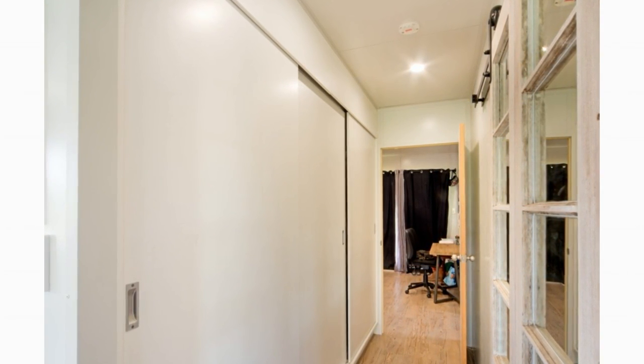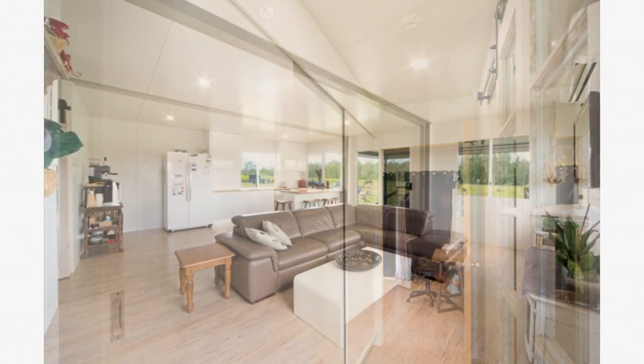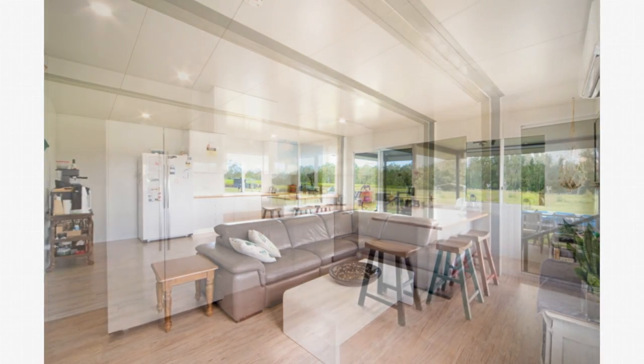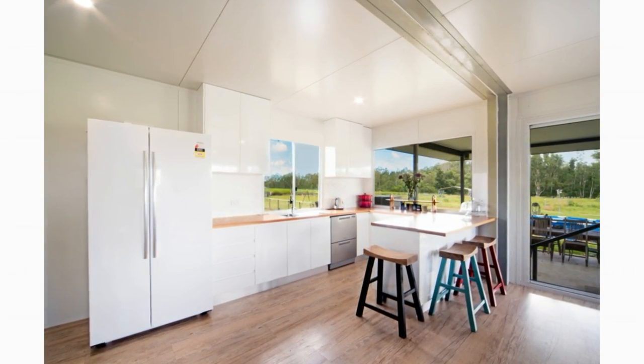The second bedroom serves as a home office but can comfortably accommodate a double bed or a bunk bed if needed. The interior of the house is painted in light colors to create an illusion of large indoor spaces.